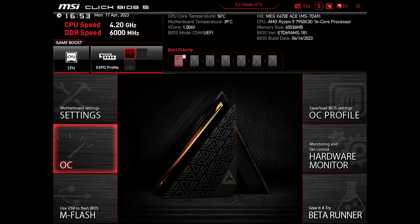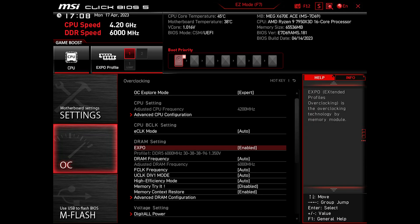For all tests in this video, I have EXPO activated. To do so, go to OC and enable EXPO. The profile sets automatically as long as your RAM is supported, so no additional steps are needed.